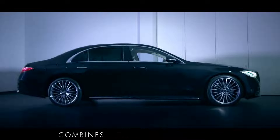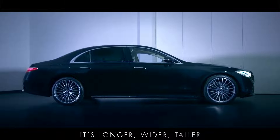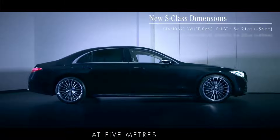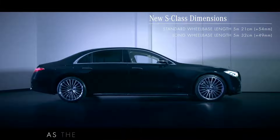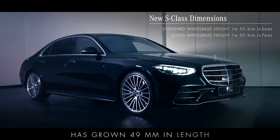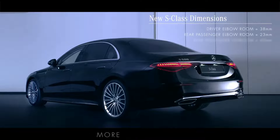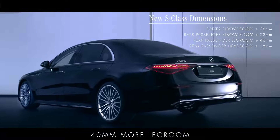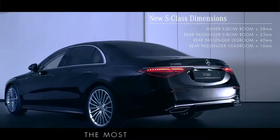The new S-Class combines beautiful design with a luxurious feeling of spaciousness. It's longer, wider, taller and more spacious on the inside than the previous S-Class. At 5m 21cm, the new standard wheelbase model is nearly as long as the previous long wheelbase model. The new long wheelbase model has grown 49mm in length and is 7mm taller, giving the driver 38mm more elbow room and the rear passengers 40mm more legroom as well as 16mm more headroom, making this S-Class the most spacious ever.